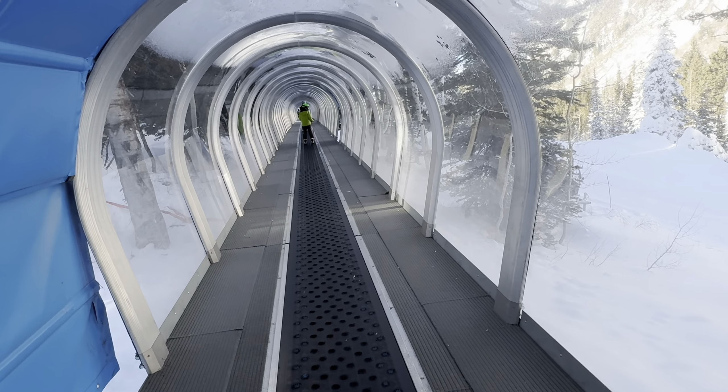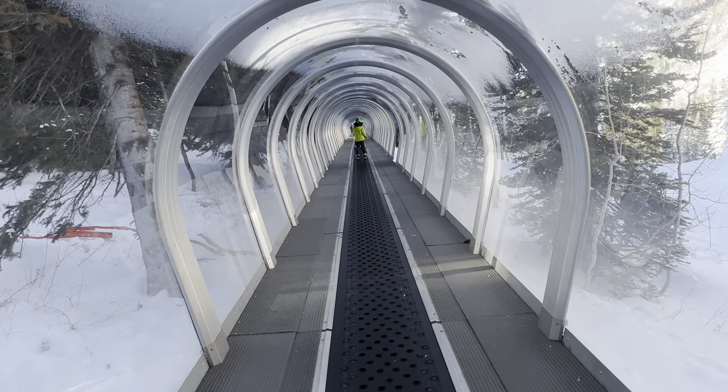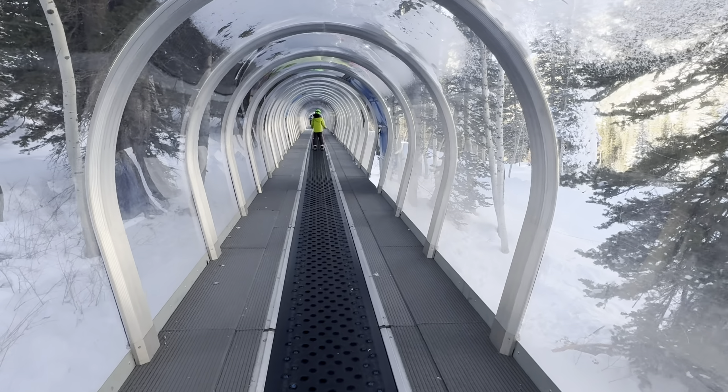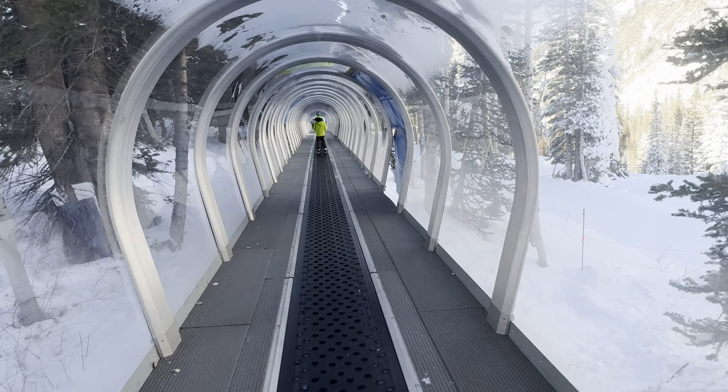We're skiing with Pete today at Snowbird, and we're going up the tunnel. We have a lot of tunnels here at Snowbird. We're going to the Baby Thunderlift, and this is the tunnel that you go through. To get here, you got to go behind the GAD chair.